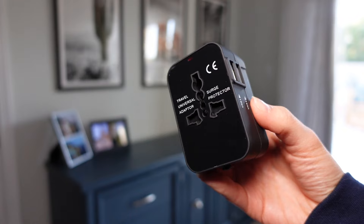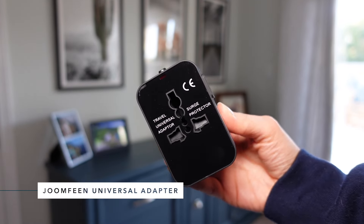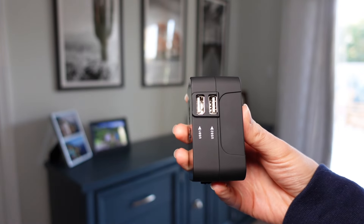There are a ton to choose from, but I've narrowed it down to my absolute go-to favorite. This is the Joomfine worldwide all-in-one universal travel adapter that's good for 150 countries.